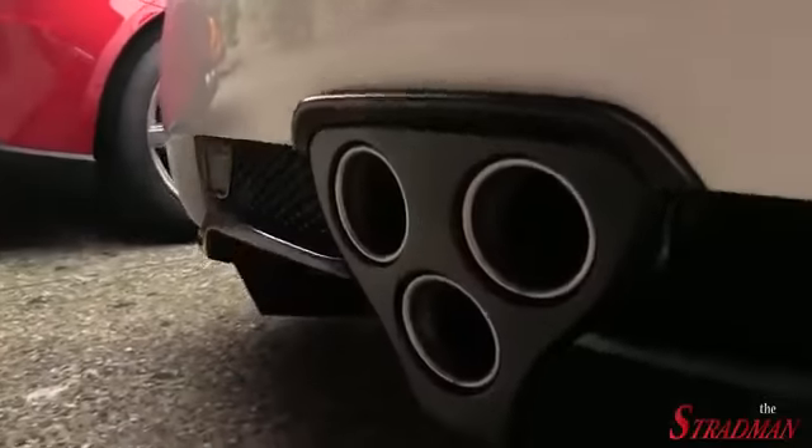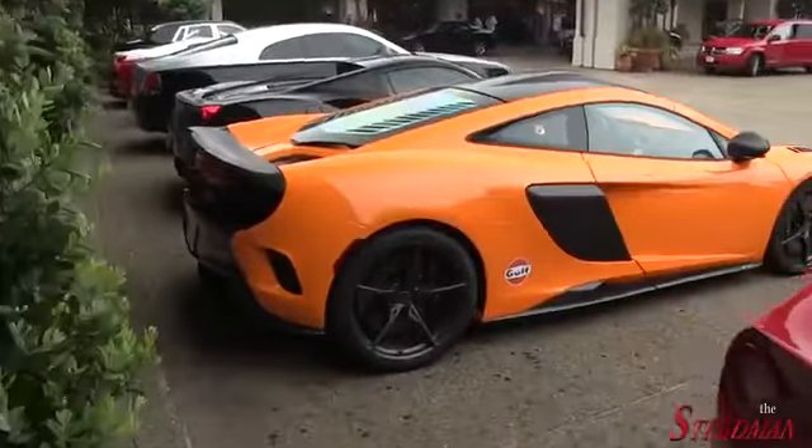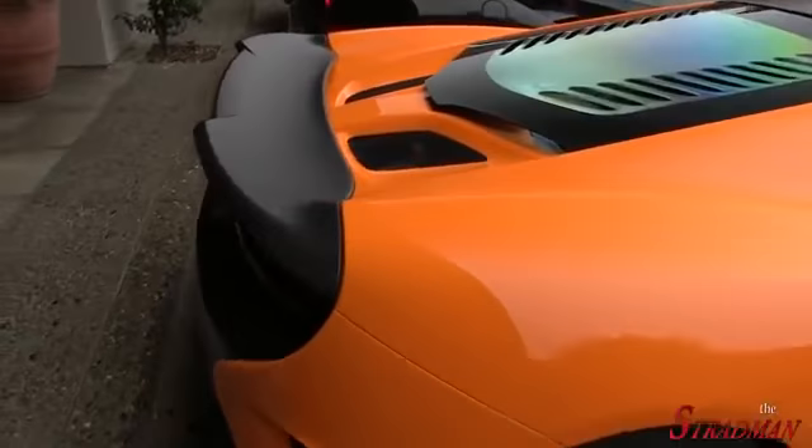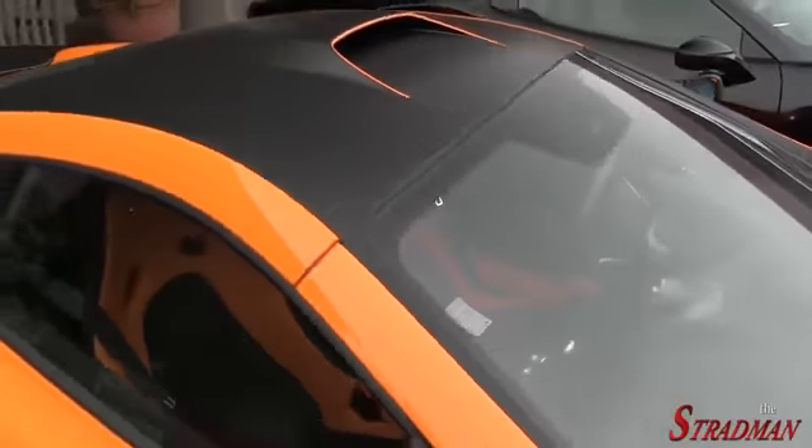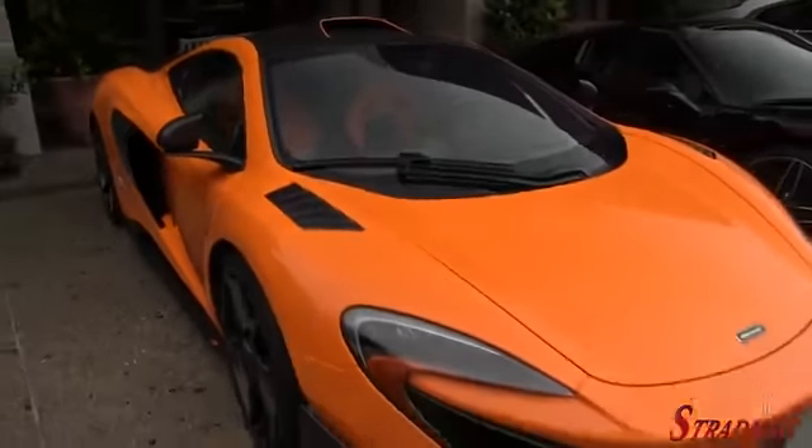Love the exhaust setup on this car. And then we've got to check out this LT real quick as well. It's got the bare carbon bits right there. This is just the beginning of an insane day.